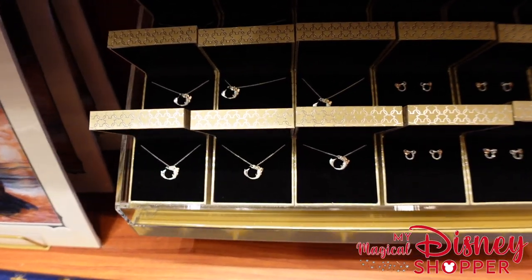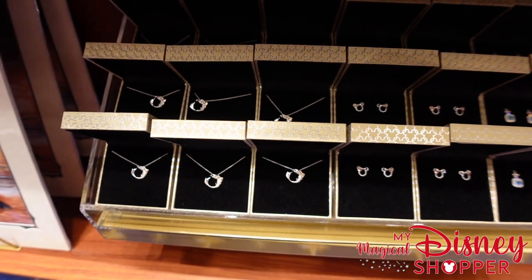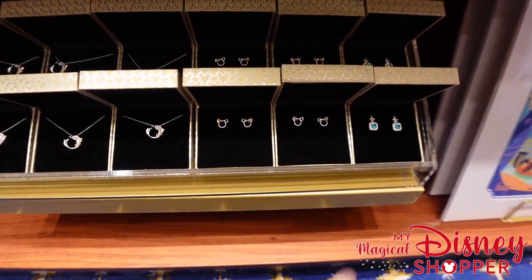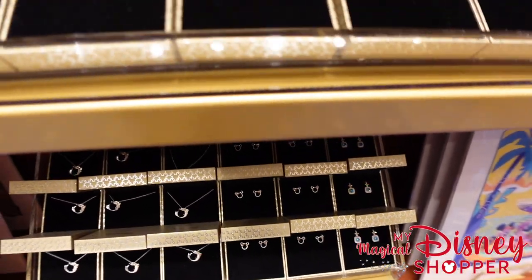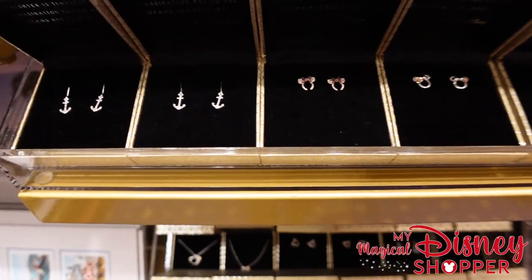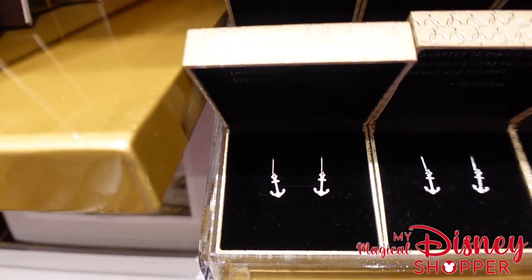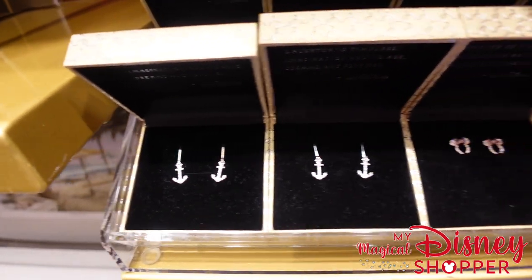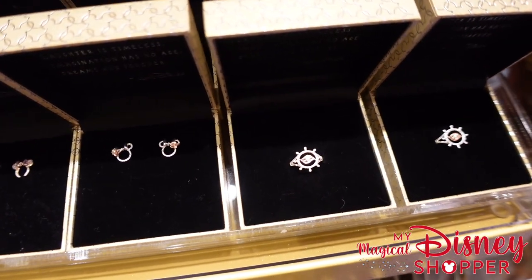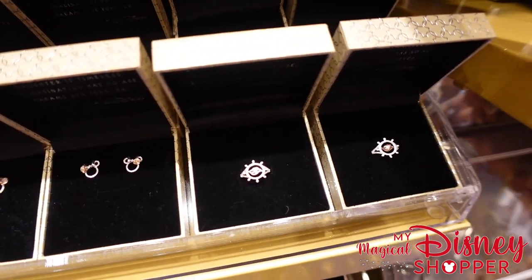We have these Rebecca Hook necklaces as well, and these go for $145 — they have a variety of them. Let's see if they have any DCL exclusives — they have the Ariel one, and here are some DCL ones: we have the anchor earrings, which go for $75. Then we have the Minnie ears, and this appears to be a ring that goes for $105, with a variety of sizes available.